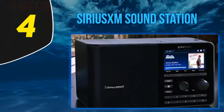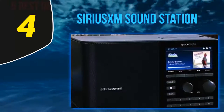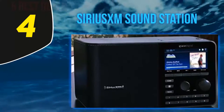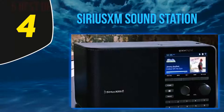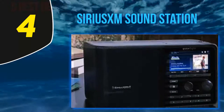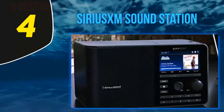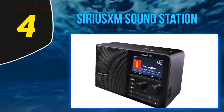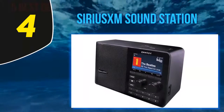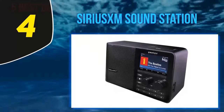At number 4, the SiriusXM SoundStation is a Wi-Fi radio that delivers a full range of sound and has many unique features. Simply dial in your account information for your SiriusXM streaming or All Access subscription and you are ready to play. It comes with a large, bright color LCD that displays channel, artist, and song information, as well as an equalizer for fine-tuning the sound.